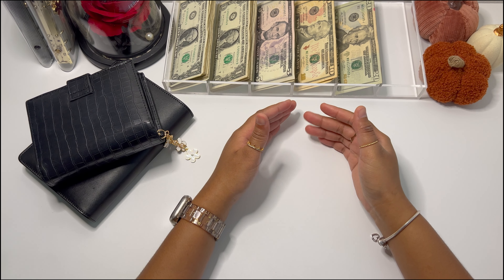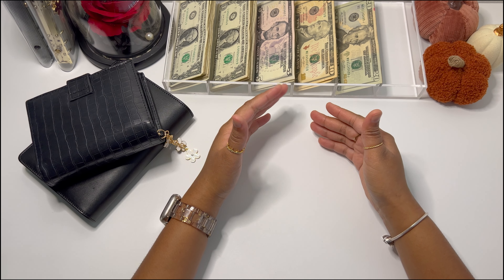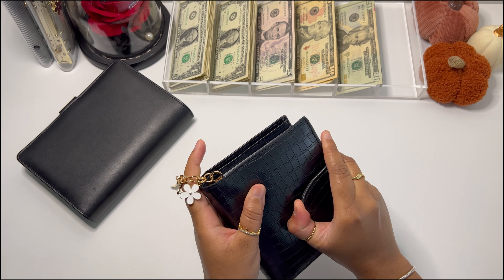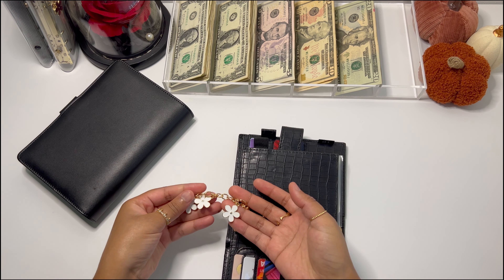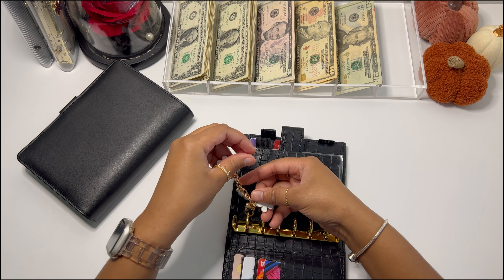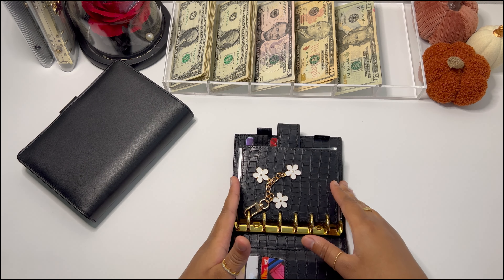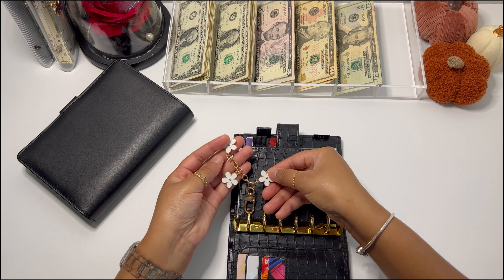What's up guys, welcome back to my channel, or welcome if you're new. My name is Aquana, I'm 23 years old, and this is a budget-friendly channel. Today's video is going to be a cash stuffing — we're going to be stuffing a total of $172. I also want to show you guys these little key chains I got from Temu. They were like super cheap, less than a dollar, but they're actually so cute.